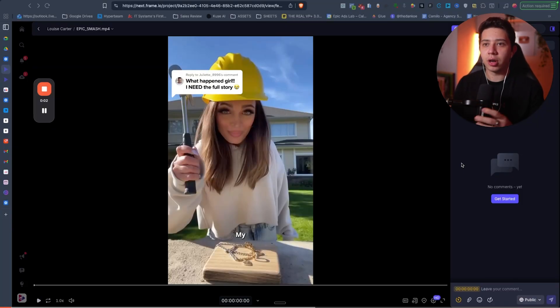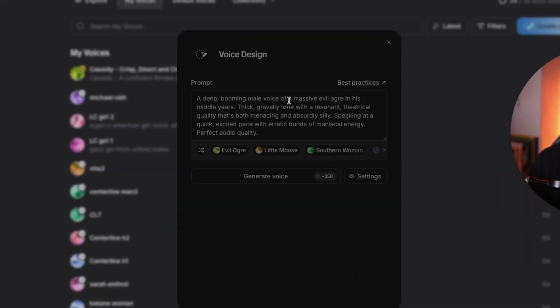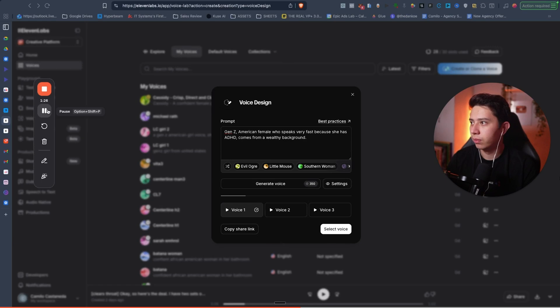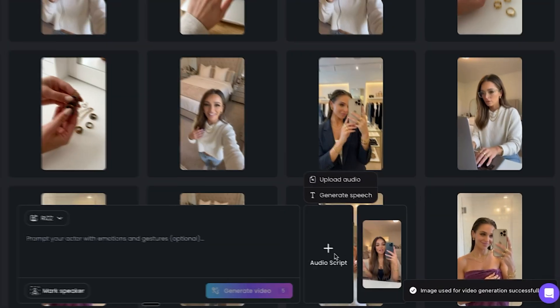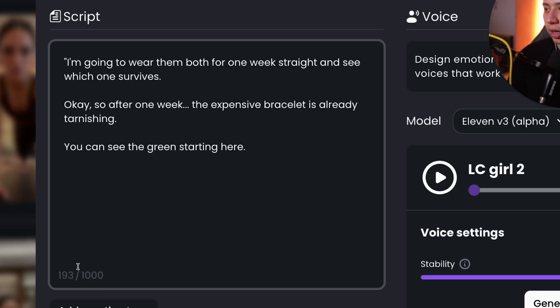I'm going to show you how to generate a voice clone if your Sora video is less than 10 seconds long — and you can actually get a better result. I went to ElevenLabs, went to create a clone voice, and clicked voice design, which gives you a prompt. I wrote a prompt to make a voice that sounded like my example: a Gen Z American female who speaks very fast because she has ADHD and comes from a wealthy background, then clicked generate voice. I did this process until I heard one that sounded very similar — if you can't hear a difference, it's perfect. Then click select the voice, go back to Max Fusion, click audio script, generate speech, select the cloned voice, and paste in your script.